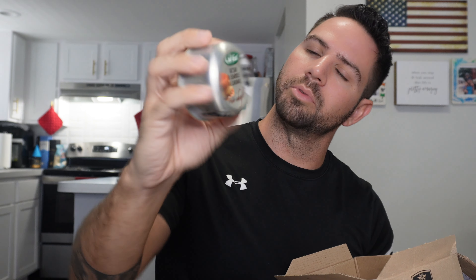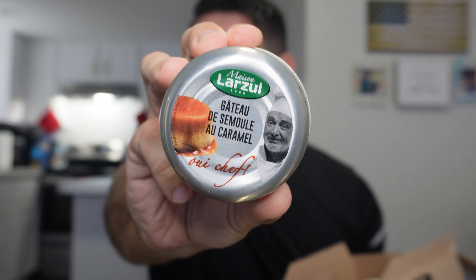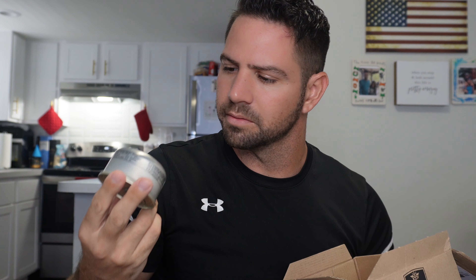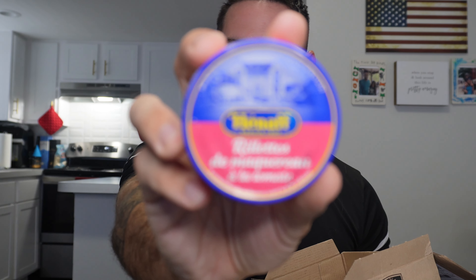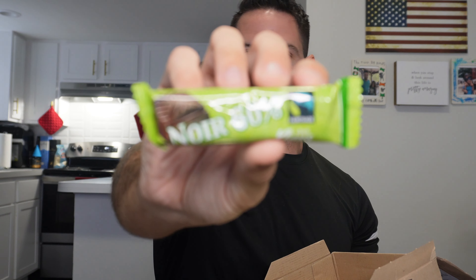It smells like a doctor's office in there. Then we have like a caramel cake — like a flan. Not entirely sure what this is, but it has a nice house on the front. And then some chocolate — dark chocolate, 60% dark chocolate. And then some napkins. Nothing to eat anything with, first of all.